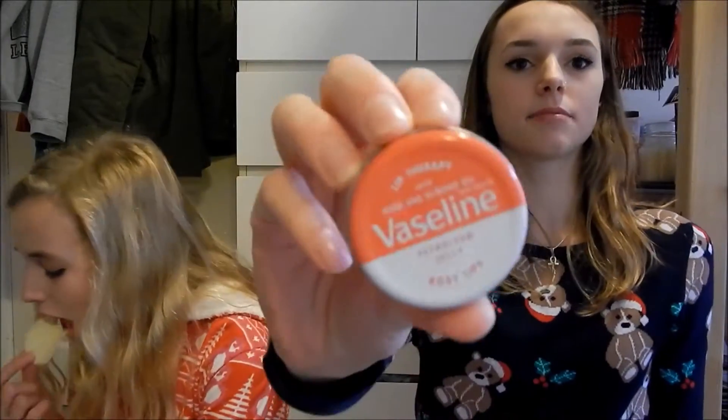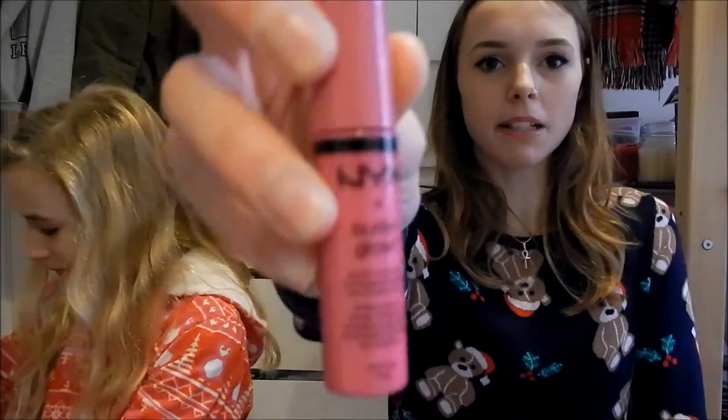The lip products I am bringing are this Vaseline — the pink one. I love it, it's great, I put it on all the time. And I'm bringing this NYX Butter Gloss, which actually came in the post today. It's the shade Strawberry Parfait — I can't say that word! It's a really nice colour.